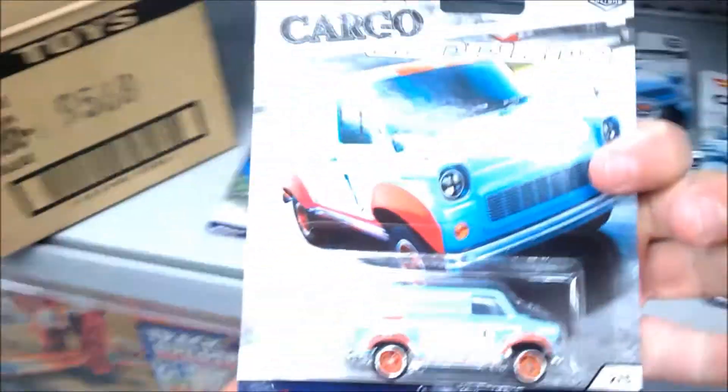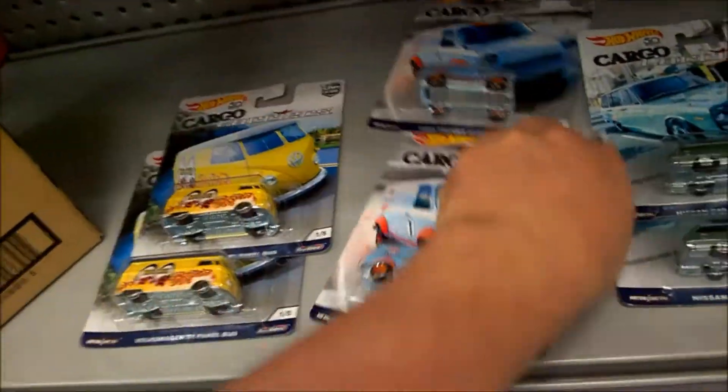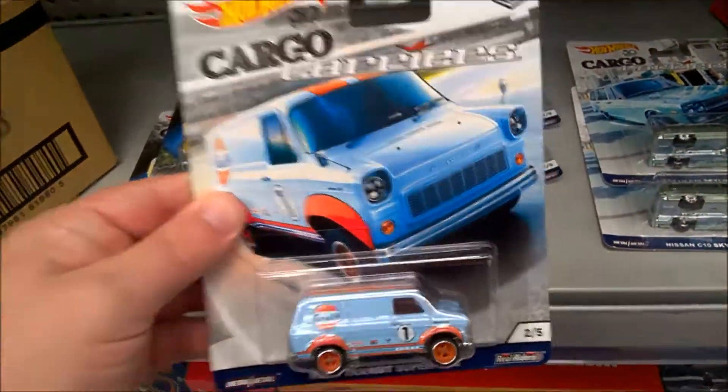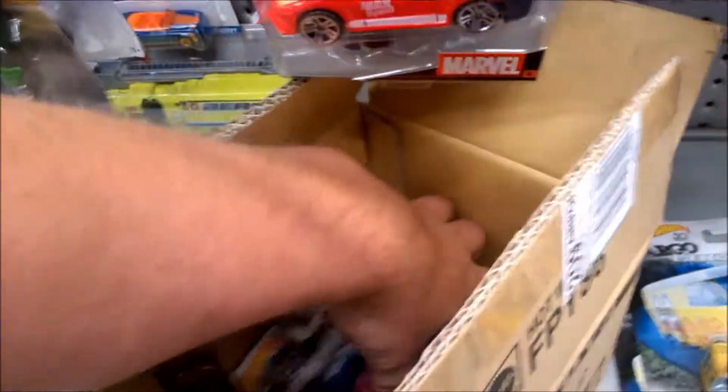Next one out — another Transit van. And then a third Transit van. So that's unusual — they've got three of these in the case instead of two of each. So that must mean they're short-changed on one of the other models.